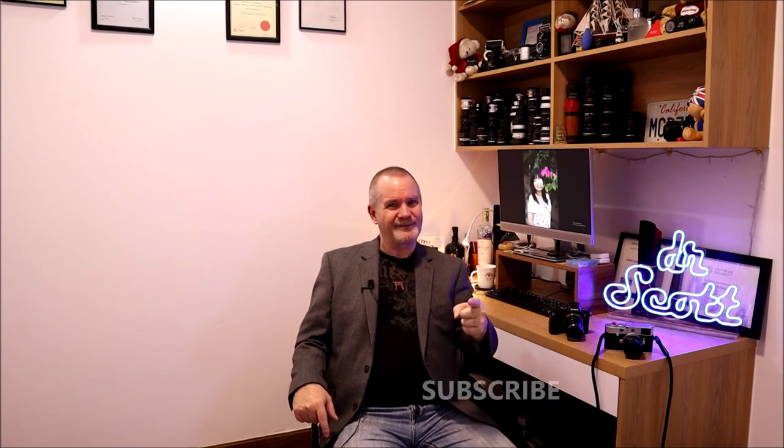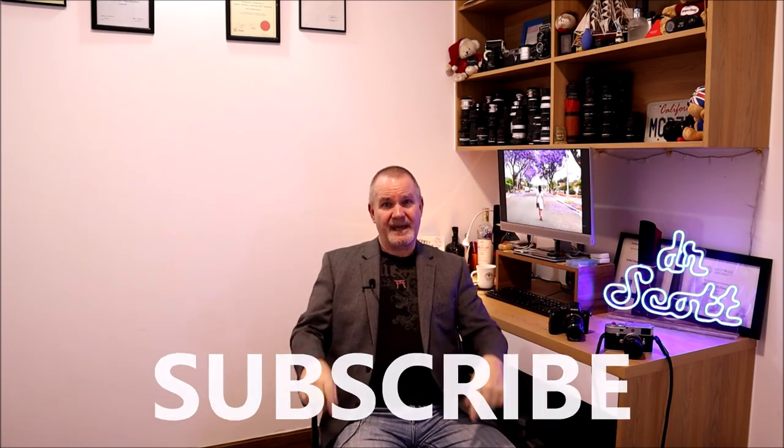How can you help support my channel? Subscribe! And third time's a charm - subscribe with the double finger. The algorithm also loves thumbs up and likes, so give me a like while you're at it.